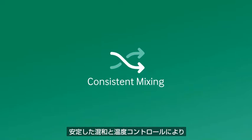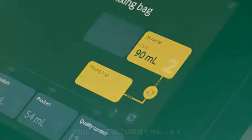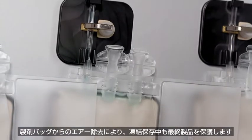Consistent mixing and active temperature control to maintain a reliable environment that supports cell health, plus air removal from product bags to protect your final product during cryopreservation.